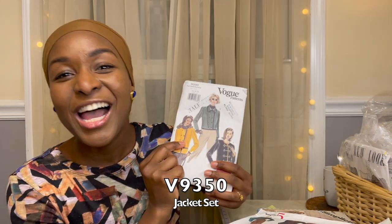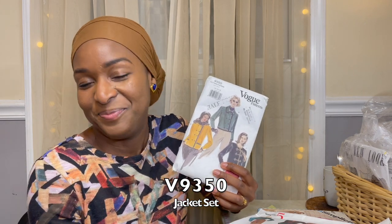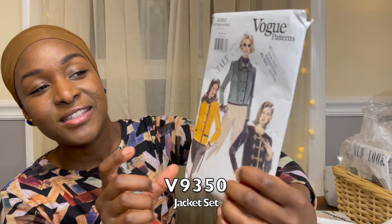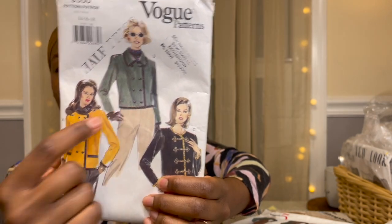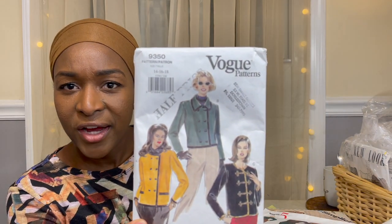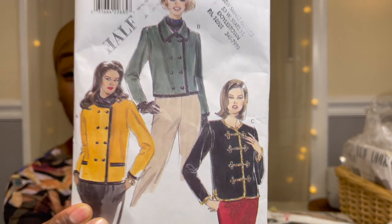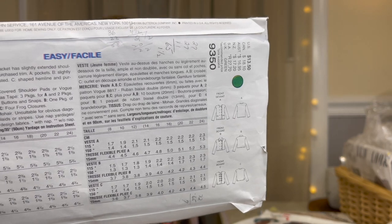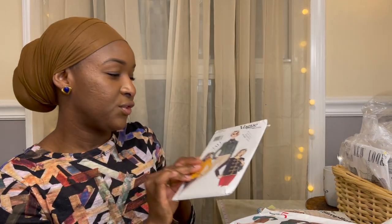Look at this Vogue pattern — I got it because of her on the cover. I'm a sucker for great cover art, and any time I can identify with one of the women on these covers, I'm into it. But in all sincerity, I love View B — I think it's awesome, a little bit cropped, very Chanel-inspired. You can add trim and lovely detailing, have fun with your buttons. This is from 1995.